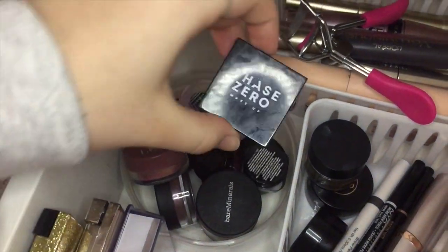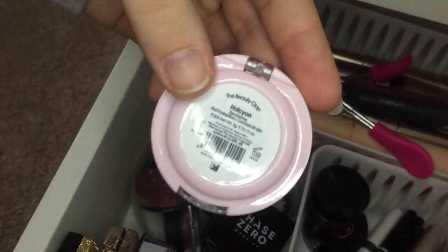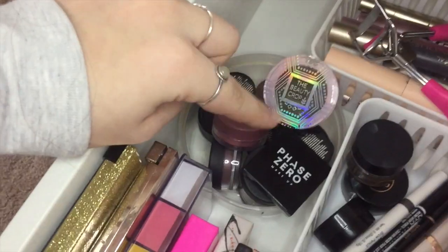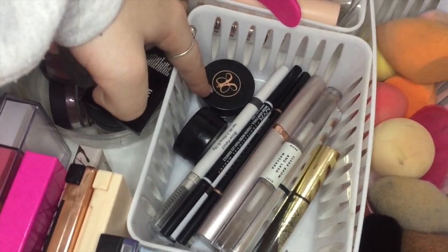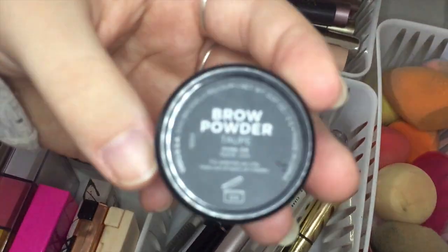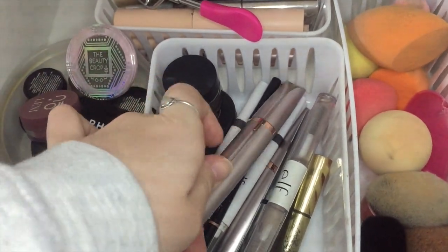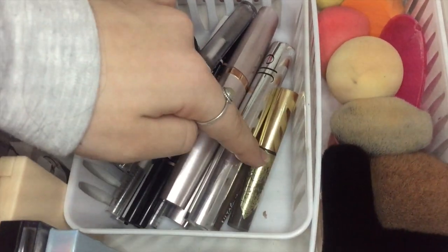Over here I have all of my single shadows. I have a Phase Zero single shadow in Velvet, the Beauty Crop single shadow in Halcon, a Leni Loose Pigment in Byron Bay — this is so, so pretty — and underneath I have a lot of Bare Minerals loose pigments. Over here I have all my brow products: an Anastasia Dip Brow, an ELF Pomade, a Billion Dollar Brow Brow Powder in Taupe. And then I have a bunch of ELF Brow Pencils, NYX Pencils, an Anastasia Brow Wiz, some little eyebrow shavers, ELF Brow Gel, another ELF Brow Gel, and an Anastasia Dip Brow Gel.